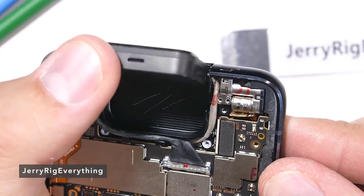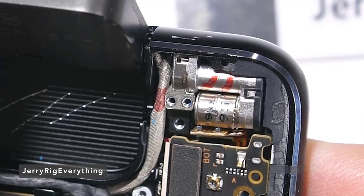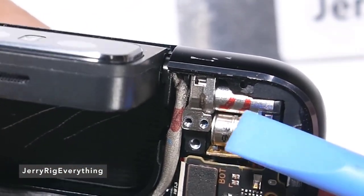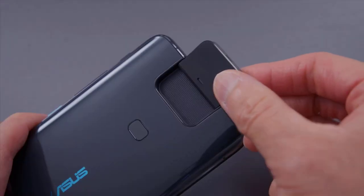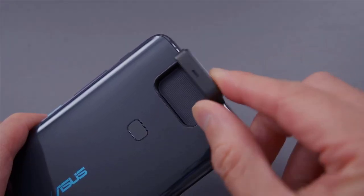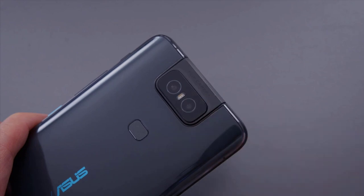The Asus ZenPhone 7 Pro is a worthy successor to the ZenPhone 6, packing even more value into an even bigger phone. Higher specs, a nicer AMOLED display with a faster refresh rate, and yes, the flip camera returns — and it has another lens to boot.